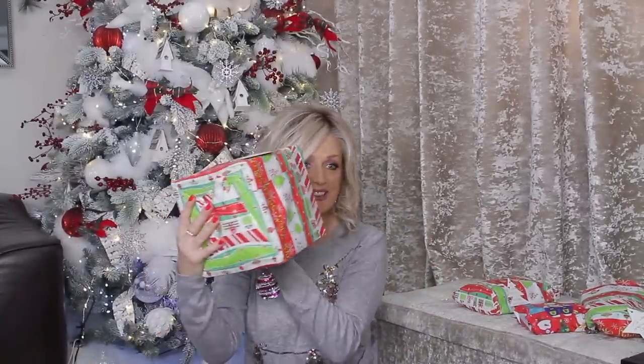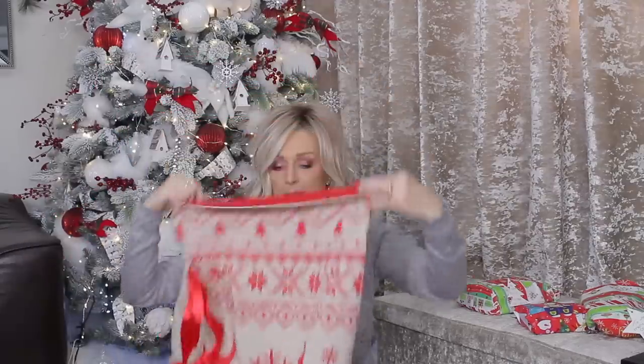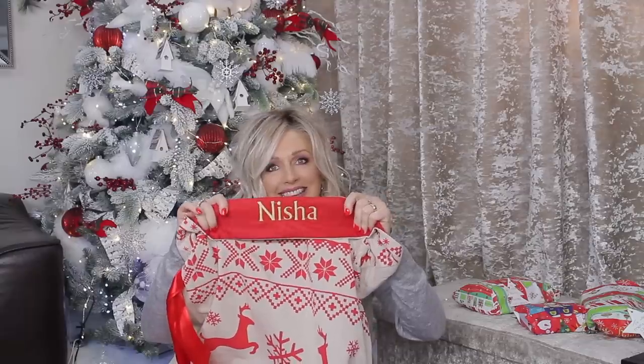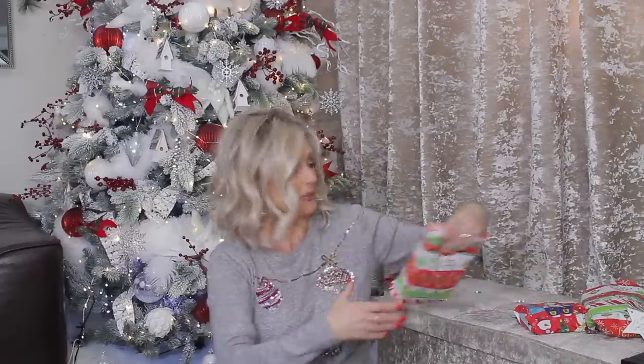So I'll just get it all out and source it out so this video is not too long. I'm sitting by my Christmas tree in my Christmas jumper — it's just like Christmas! Everything is wrapped up and look at this beautiful sack — it actually has my name embroidered in it: Nisha. That is so beautiful, I love it.